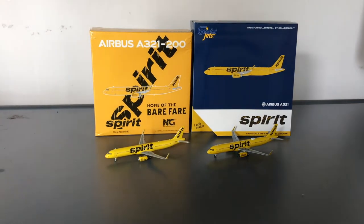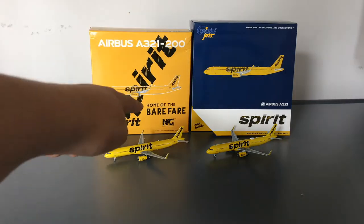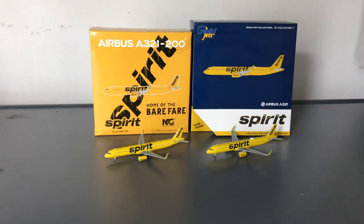About a day ago I did a poll on Instagram asking you guys if I should compare the two Spirit A321s from Gemini Jets and NG Models, and most of you guys voted overwhelmingly yes. So here it is — the comparison between the Spirit Airlines A321 by NG Models and the Spirit A321 by Gemini Jets.